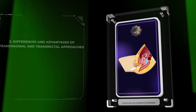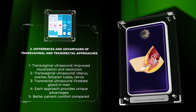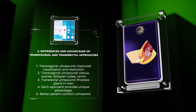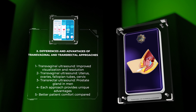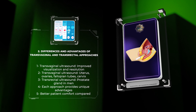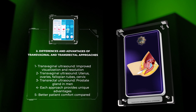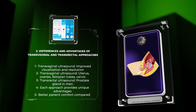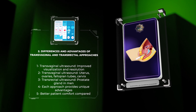Transvaginal and transrectal ultrasound approaches differ based on the anatomical structures being evaluated. Transvaginal ultrasound involves inserting a transducer into the vagina, offering improved visualization and resolution of the female pelvic organs, including the uterus, ovaries, fallopian tubes, and cervix. Transrectal ultrasound involves inserting a transducer into the rectum to evaluate the prostate gland in men. Each approach provides unique advantages, such as increased proximity to the target organ, improved resolution, minimal artifact interference, and better patient comfort compared to alternative imaging modalities.